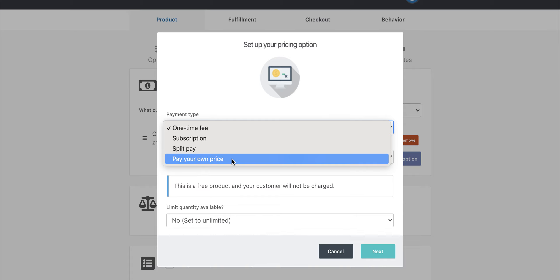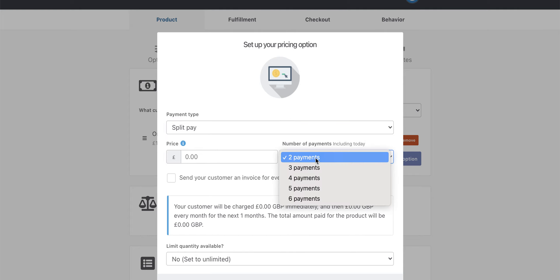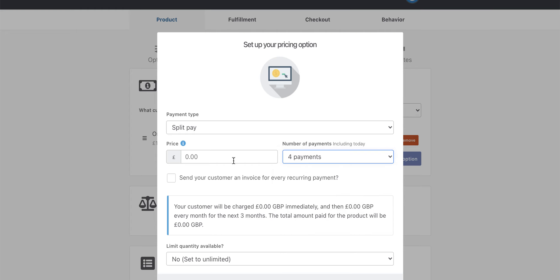You can still offer pay-your-own-price as an option, but more likely you're going to offer something like a split pay option. For your thousand pound product, you might want to give people an opportunity to spread it over four payments of 250 pounds each time. Thrivecart gives us a really helpful breakdown of how that works — it tells us your customer will be charged 250 pounds immediately, then 250 pounds every month for the next three months, with a total amount paid of a thousand pounds. That is really helpful when you're doing more complex pricing options.